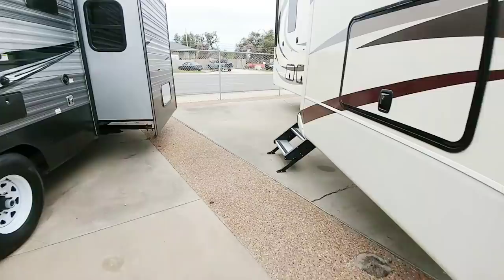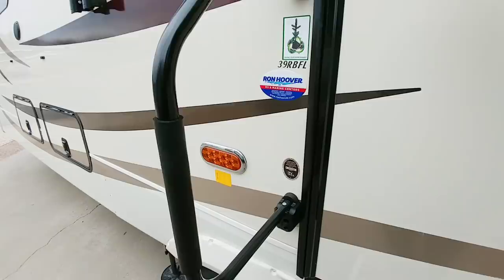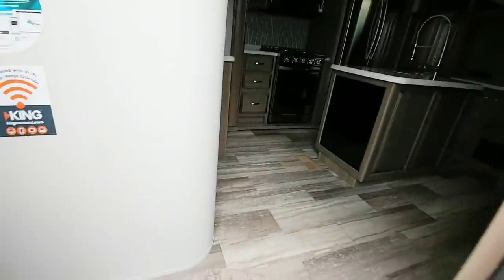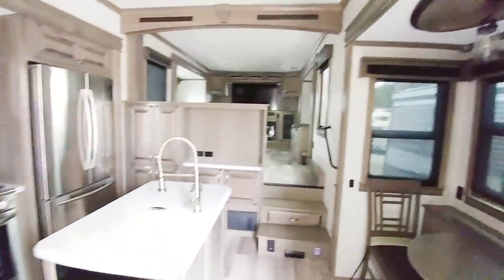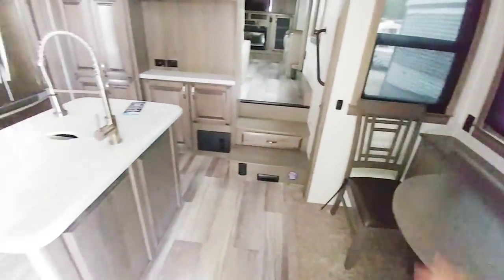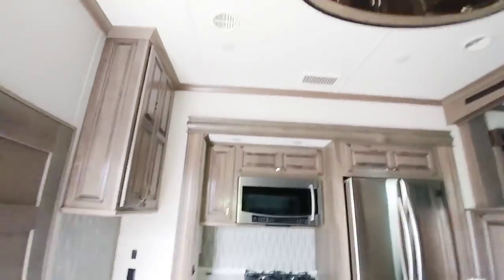Let's take a look inside this fifth wheel. Climbing up into the 39 RBFL, this is a very nice screen door — very different from most, feeling more like a residential style screen door. As we step inside, you can see this is a front living room, mid-kitchen model. It has a very nice dinette area that slides out to give you more room, and there should be two chairs in the closet in the bedroom that you can use to seat four people here.